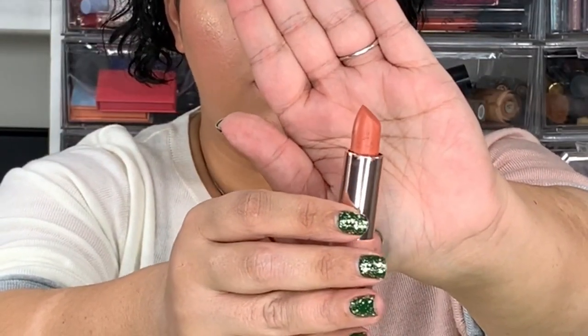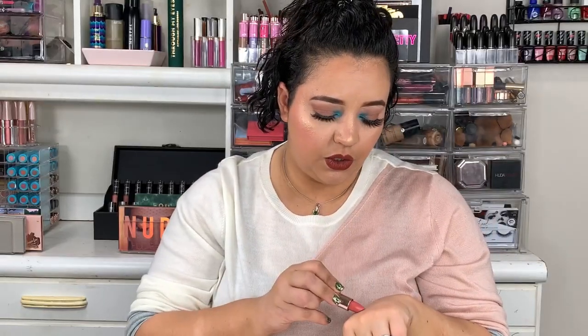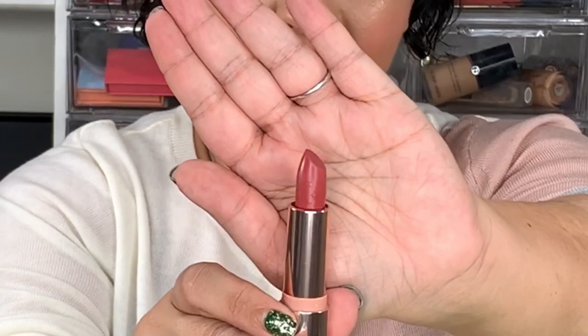First up is Creme Fraiche — it has more of an orange undertone with a little bit of peach to it. Next is Hey Mr. DJ, which is similar in the orange family but has a little bit of pink undertones to it. The packaging hasn't changed — same stars on the bottles and on the lipsticks. This is Lucky Strike, which is a darker, more berry color. And Mesmerize has more of a red undertone.